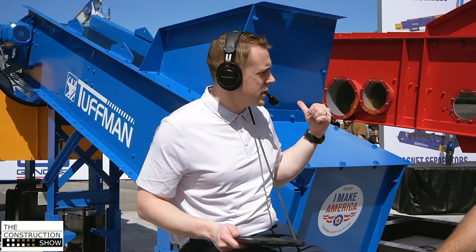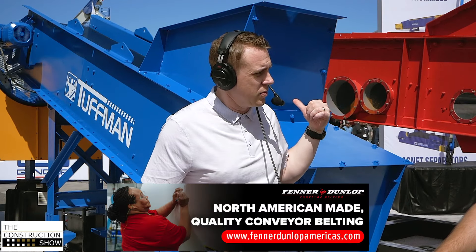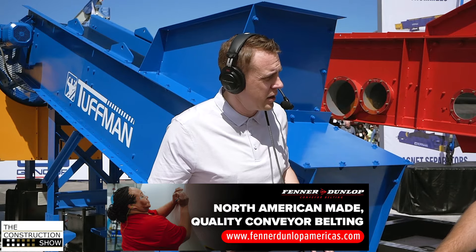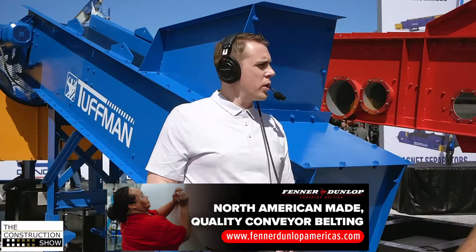Does this unit scale up? Absolutely. The trommel goes from this smaller three-foot diameter by ten-foot size all the way up to six-foot diameter by thirty-foot long. This expansion into the Tough Man line gives us more of an offering — for example, if a customer needs a Distoner, he may also need a belt that feeds it or takes the rock away. Now we can put a package together and deliver a total solution rather than a piece here or a piece there. And we're selling direct to market.